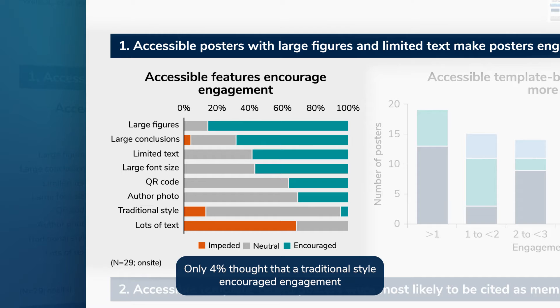Only 4% thought that a traditional style encouraged engagement, versus 13% who thought a traditional style impeded engagement. No respondents indicated that a lot of text encouraged engagement, whereas 68% indicated that a lot of text impeded engagement with a poster.